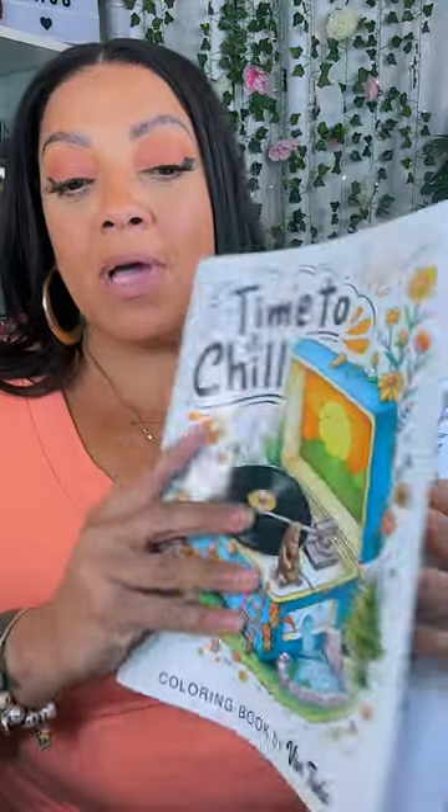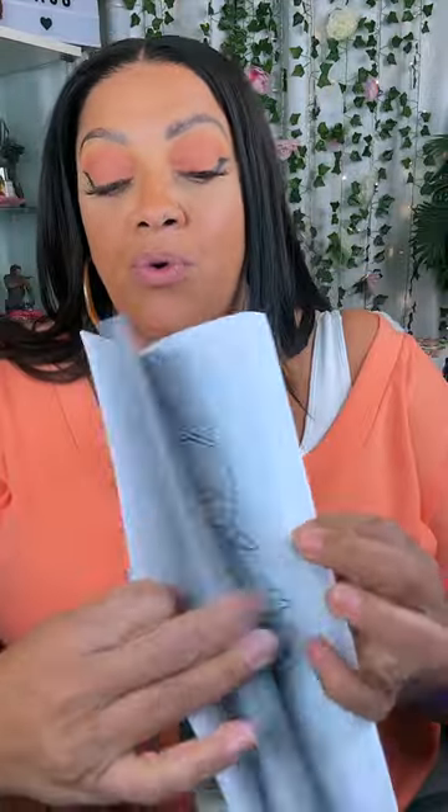Also home decor coloring books — I love those too. Like this one right here which Mumsy also got me, and it just gives you different decor and things like that. I'm very particular about what I color.